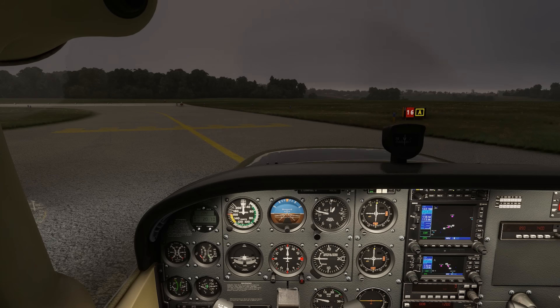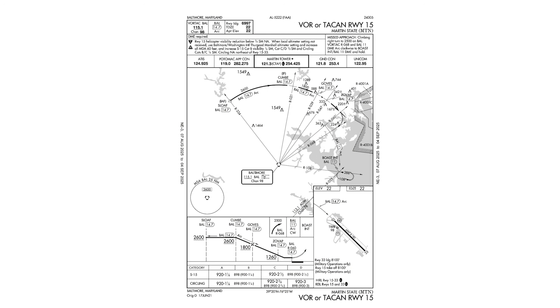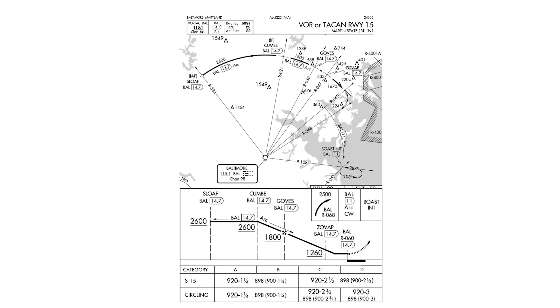There's a list of infamous instrument approaches, and this one shows up at the top of most of them: the VOR into Runway 15 at Martin State in Baltimore. At first glance it doesn't look so bad — sure, there's a DME arc, but lots of approaches have DME arcs. This one, though, incorporates the arc all the way into the final approach segment.